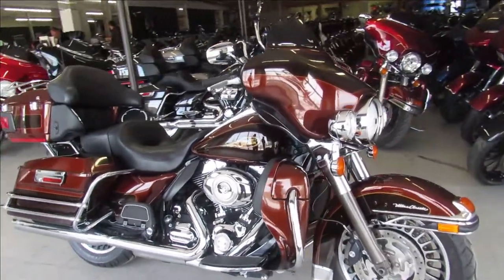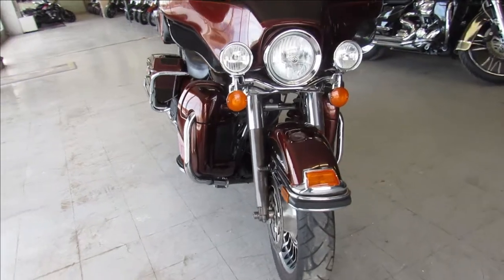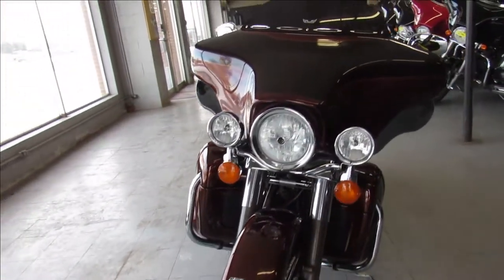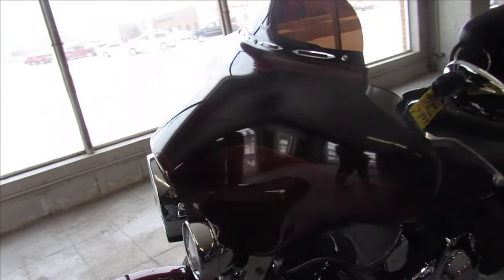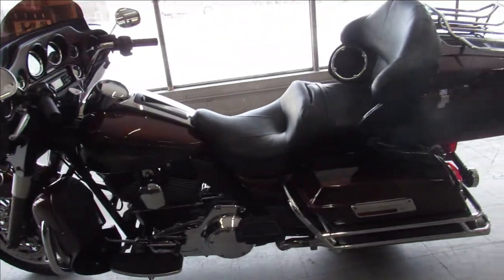Hey guys, ApprovalPowerSports.com here doing some videos on the Harleys we just got in. Check this one out. This one's a 2009 Harley-Davidson Electra Glide Ultra Classic for sale in the two-tone light root beer and dark root beer paint. Full dresser here is super clean and loaded with the chrome.